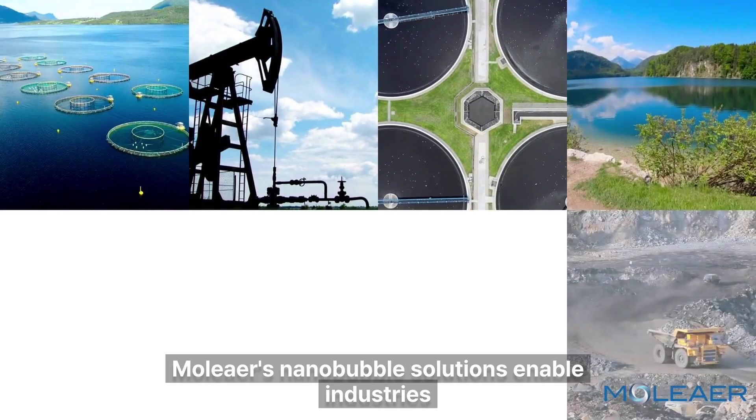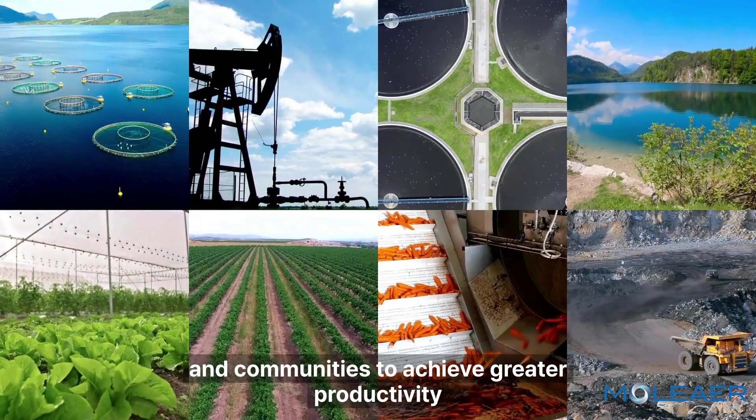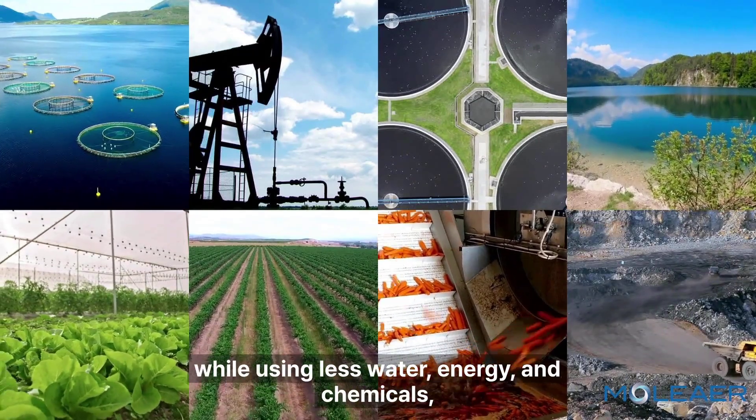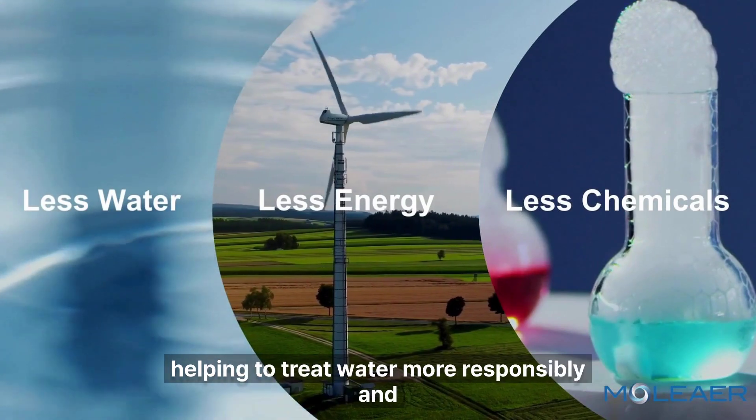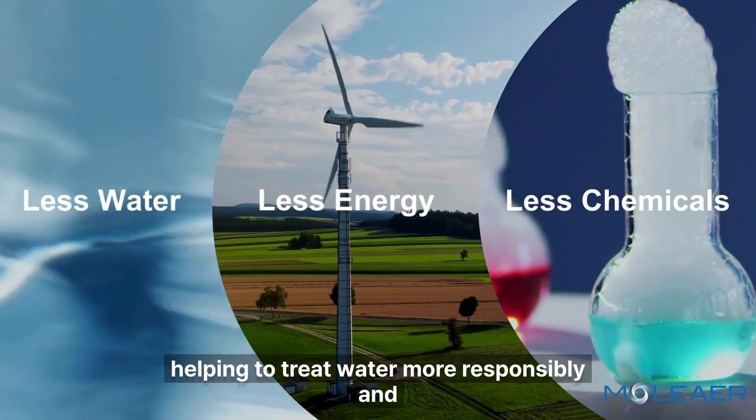Moliere's nanobubble solutions enable industries and communities to achieve greater productivity while using less water, energy, and chemicals, helping to treat water more responsibly and cost-effectively.